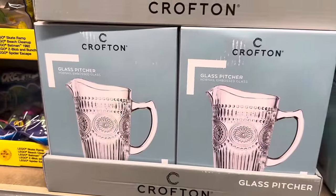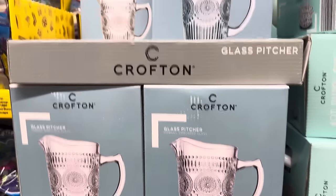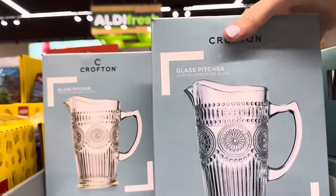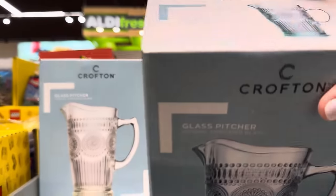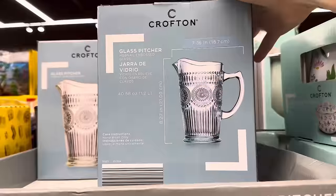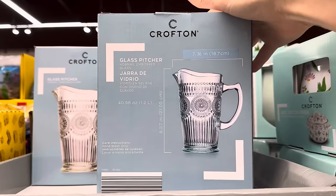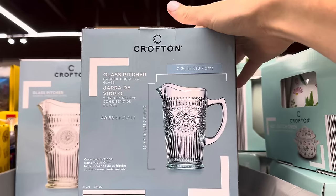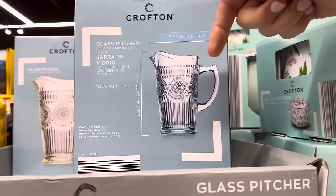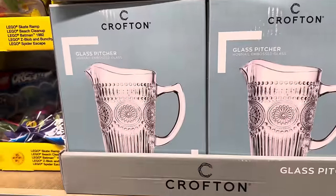A little while ago Aldi had some beautiful glasses that would have gone great with this. Now they have the glass pitcher in two options — one with a blue-green tint and one clear. It can hold 1.2 liters or 40 and a half ounces, is 8.27 inches tall, 7.36 inches from spout to handle, and is hand wash only. $9.99.